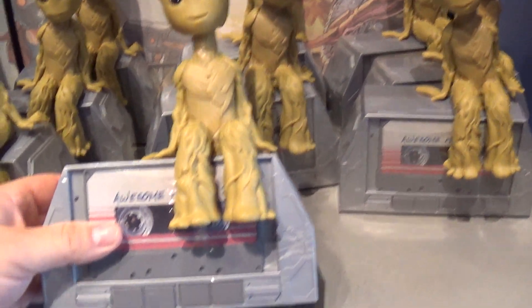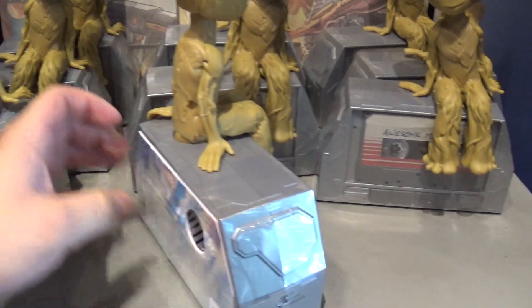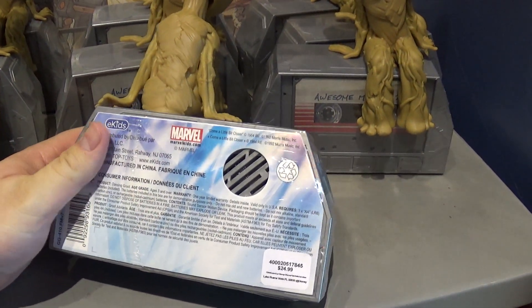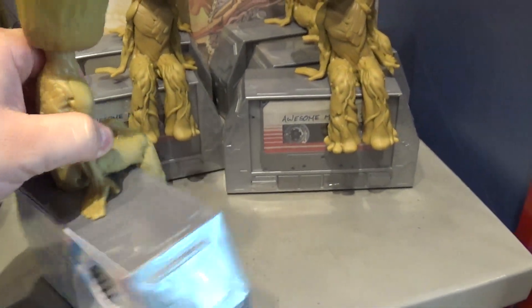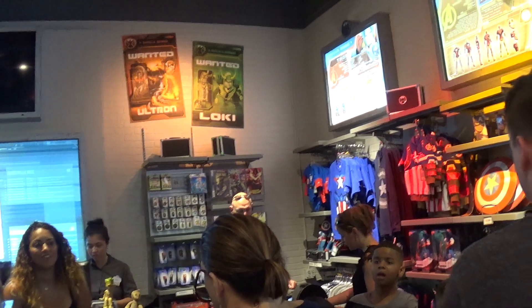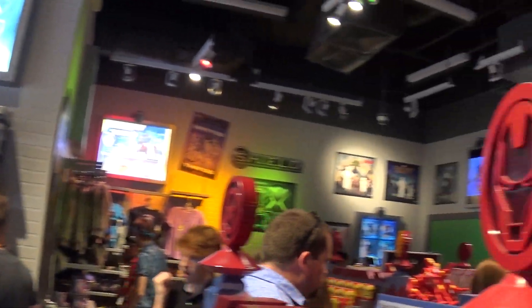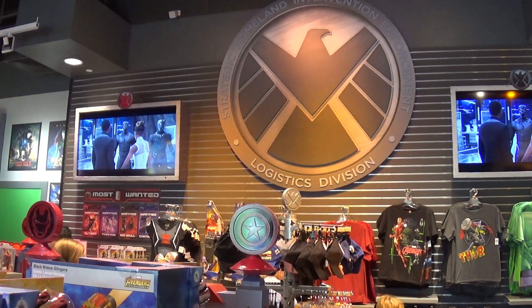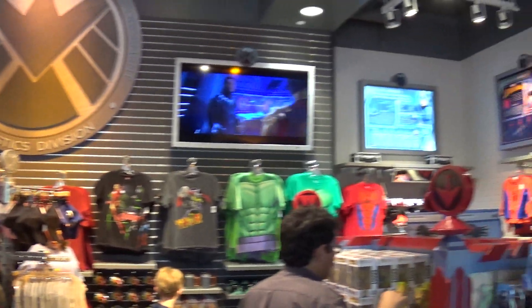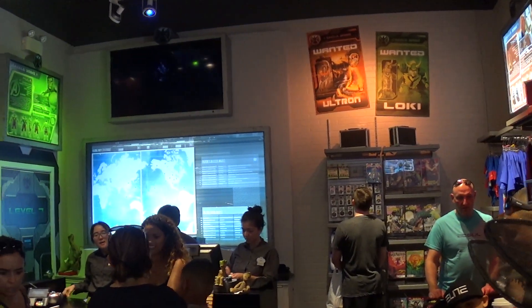How cool this looks — $24.99. Awesome. How cool this looks — $24.99. That is a really cool shirt. They got my camera.